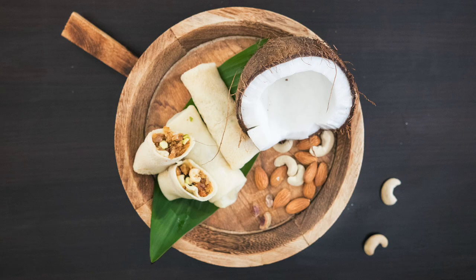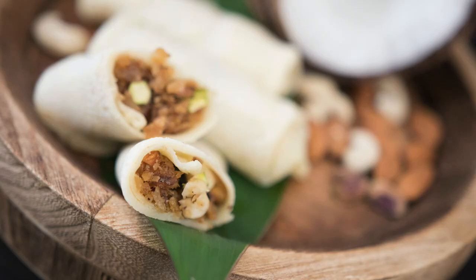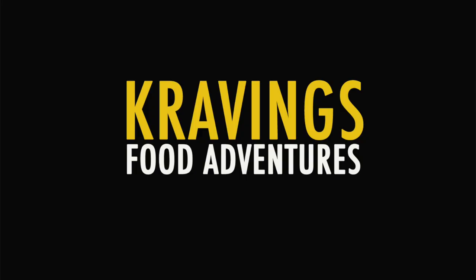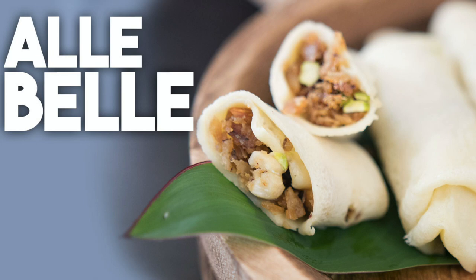Ale in my belly! Hi everyone, welcome back to Cravings for Adventures. I'm Karen Ahmed and today we're making Ale Bele.